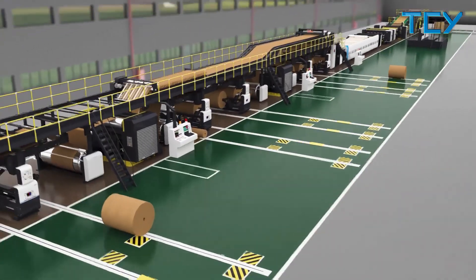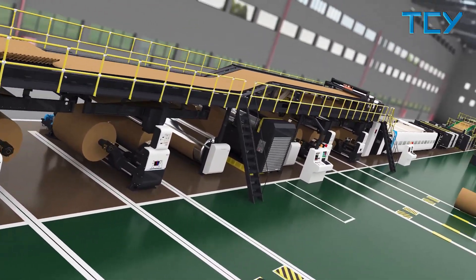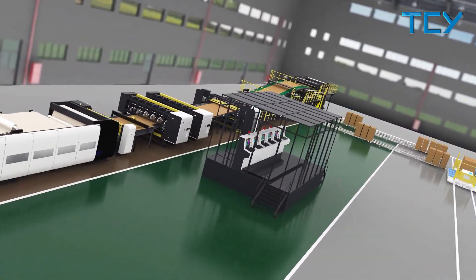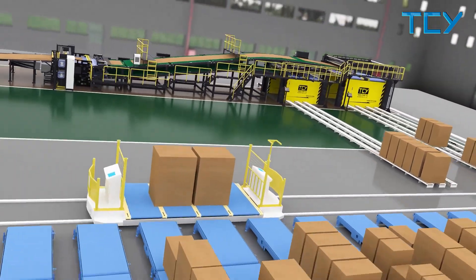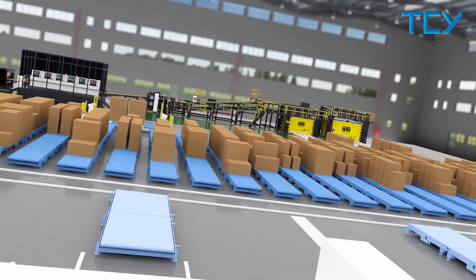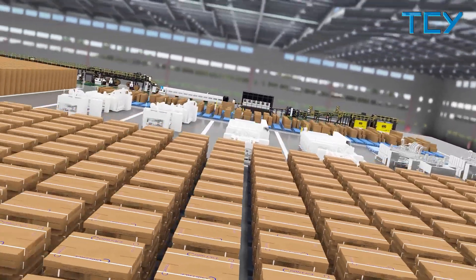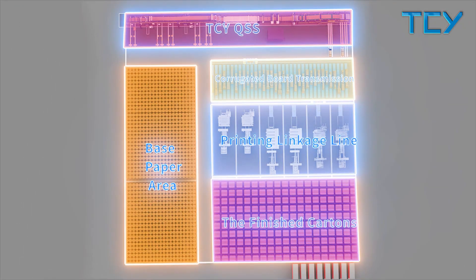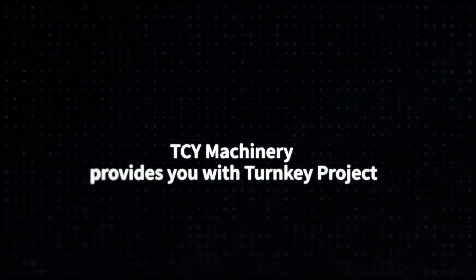TCY has been adhering to providing the best intelligent production solutions and high-quality, high-stability, high-efficiency, high-energy-saving corrugator lines and various types of printing equipment for customers. TCY Machinery provides customers with turnkey projects and implementation services, and has always been your best partner.